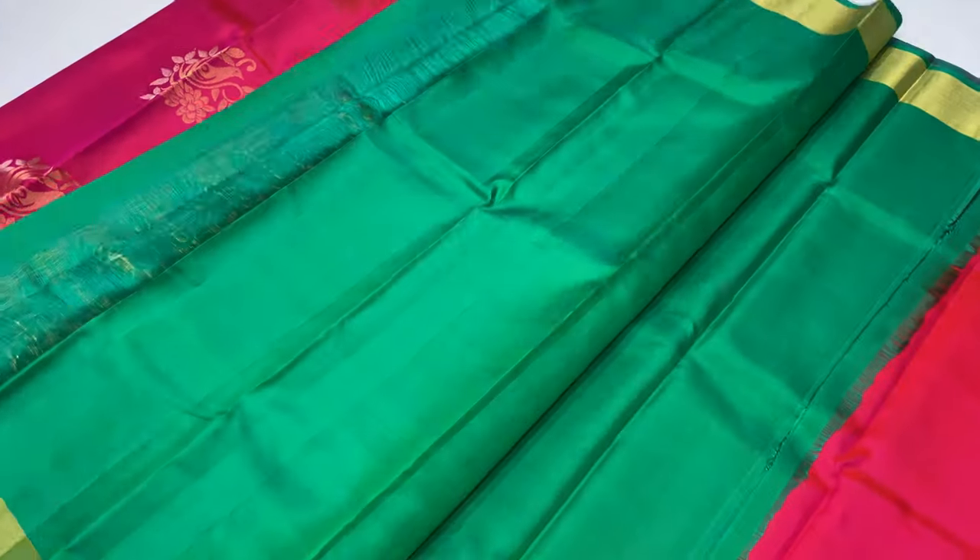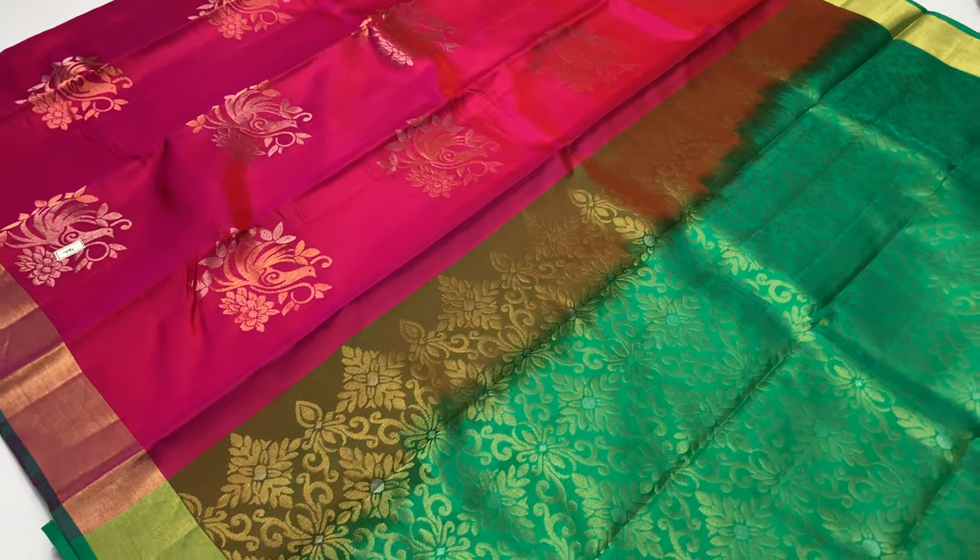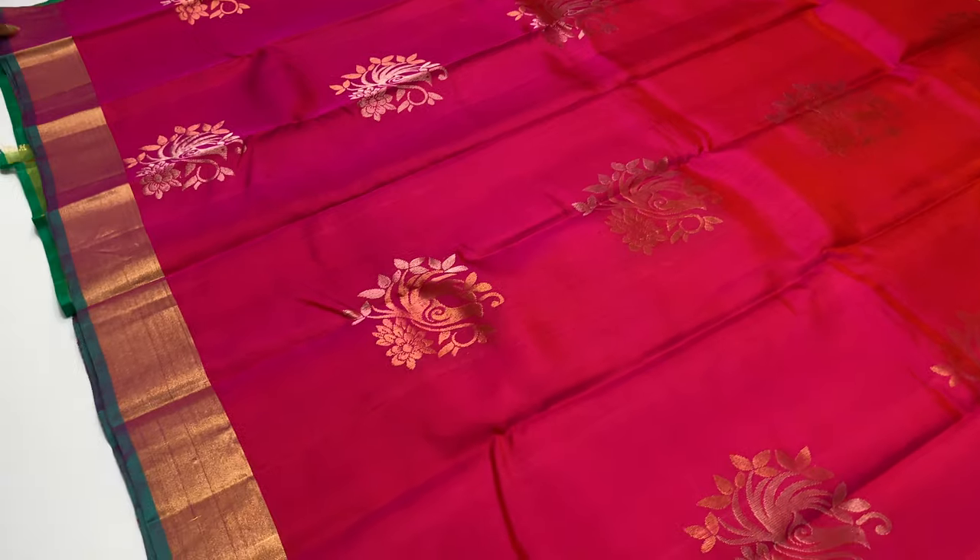Saree 791, double shade. Body of the saree is Rani pink. Pallu and blouse is green color.